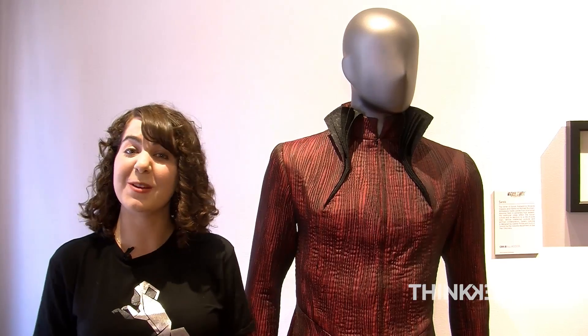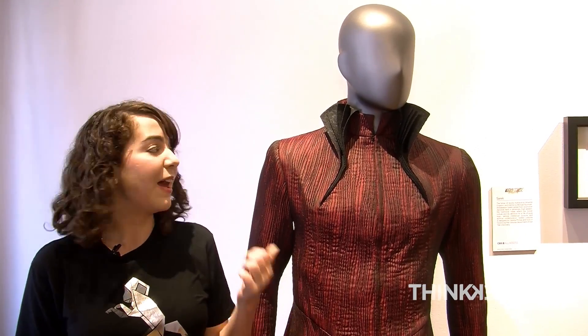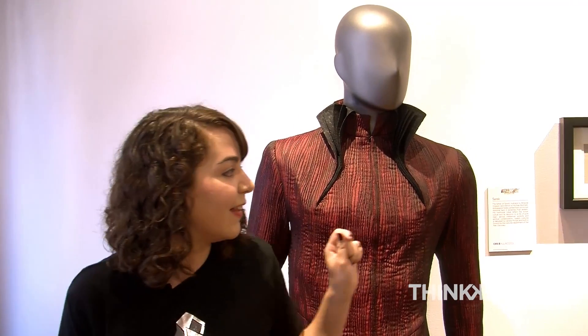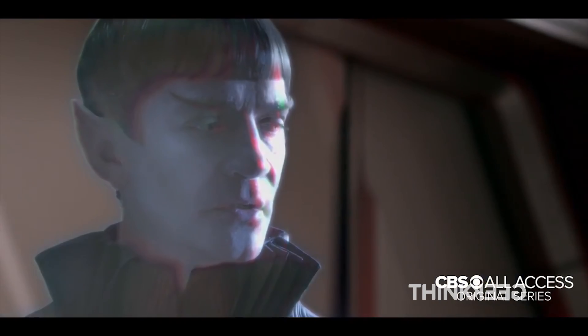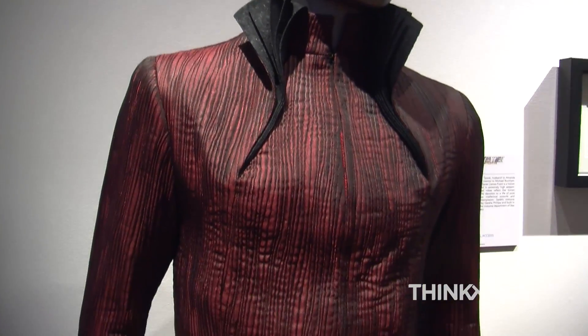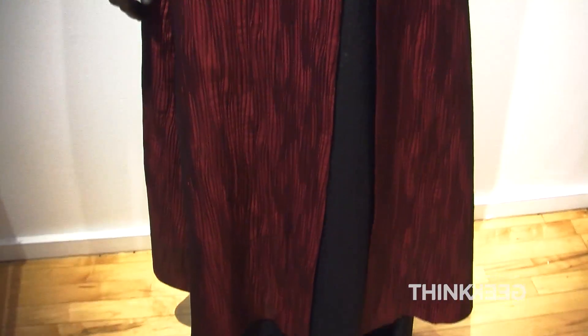In Star Trek Discovery, we see the return of some beloved characters. To my left, we have Ambassador Sarek's outfit from Star Trek Discovery, as well as the Vulcan IDIC pendant. The father of Spock, husband to Amanda Grayson, and mentor to Michael Burnham — Ambassador Sarek, played by James Frain.